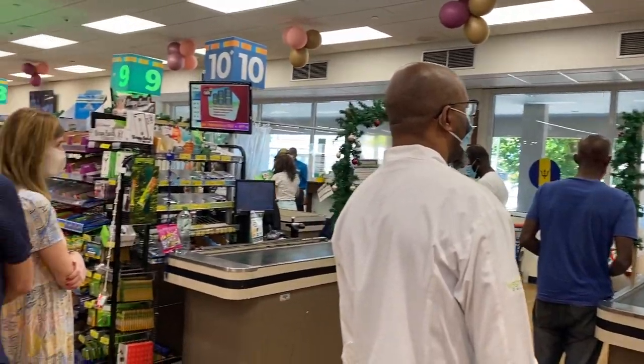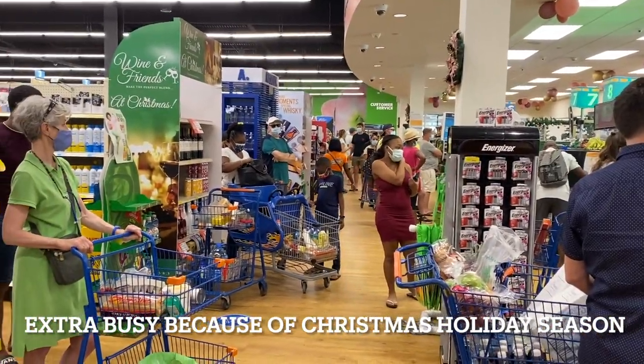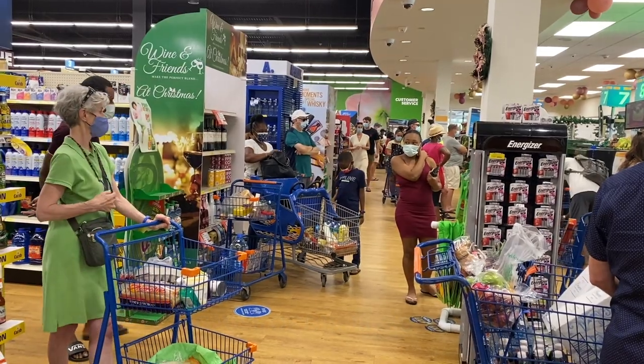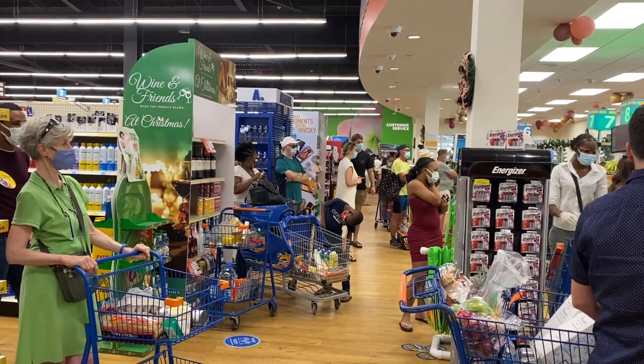It's now 11:30 in the morning and the lineups are building. The shop is open until 8pm and opens at 8am. I often come here after 6 o'clock — it's more pleasant, it's dark and nice and cool.